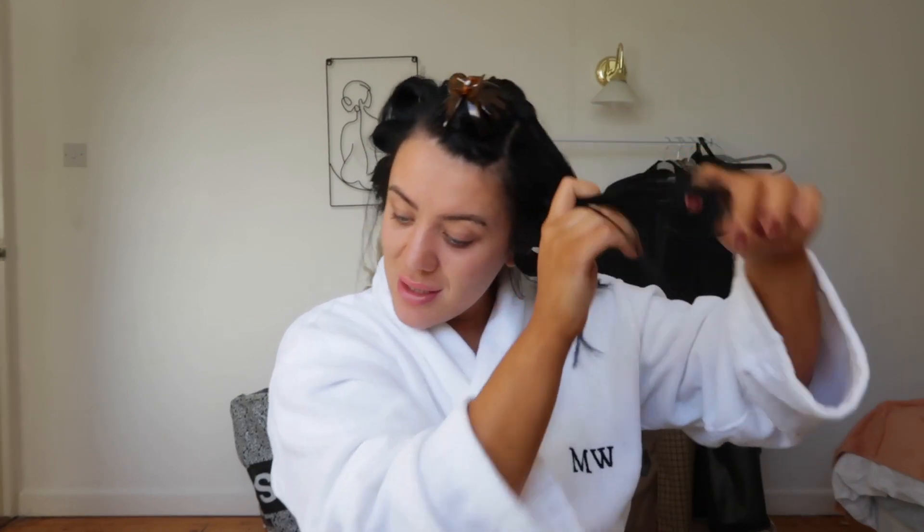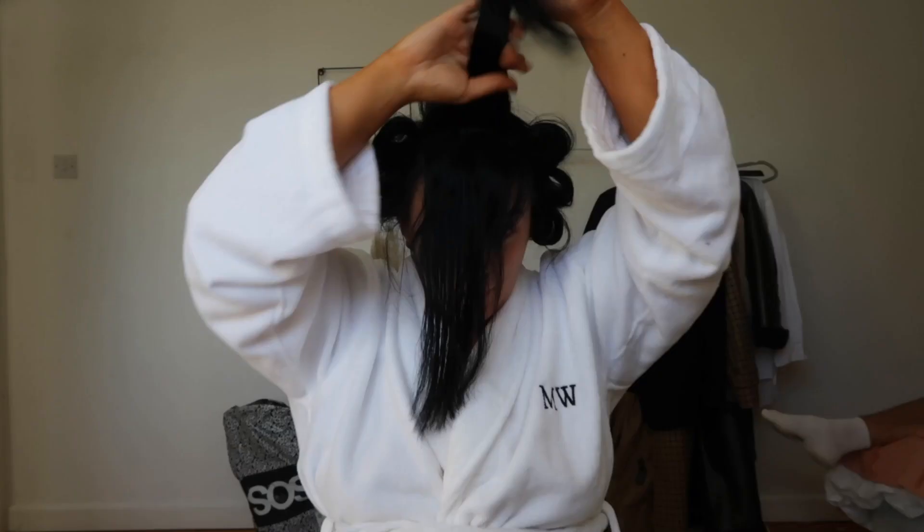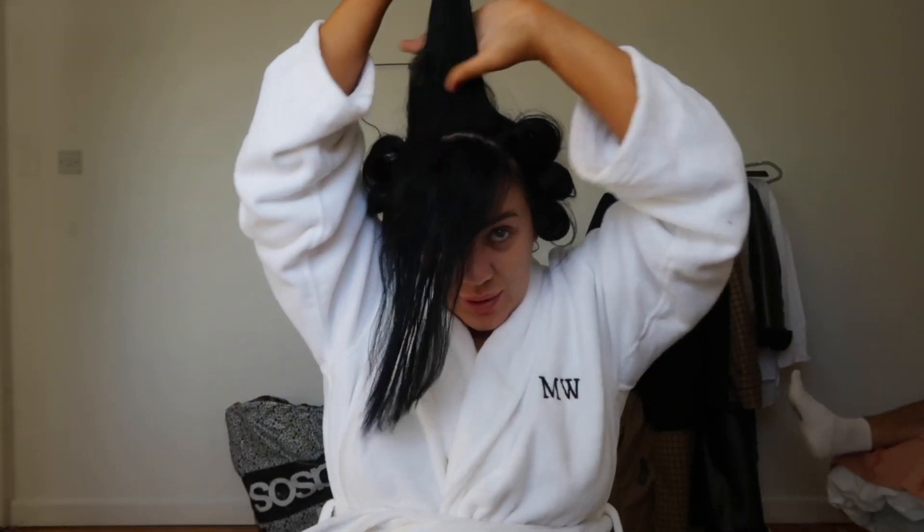I also found this — it's Hair by Sam McKnight Barely There Texture Mist. A little bit of texture mist through it does actually help with grip for the clips, because otherwise it can be a bit too soft. So a little tip there — that's really good. You can get texture mist from anywhere. I've got a Beauty Works one as well — Matte Dry Texture.